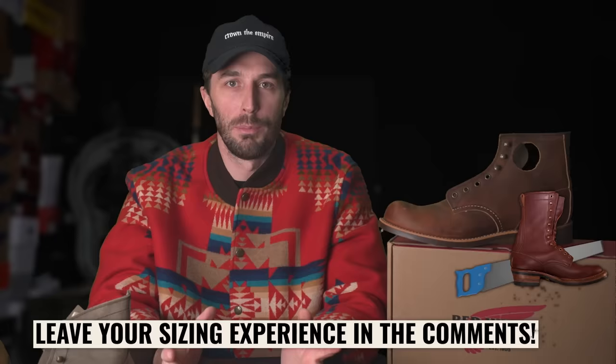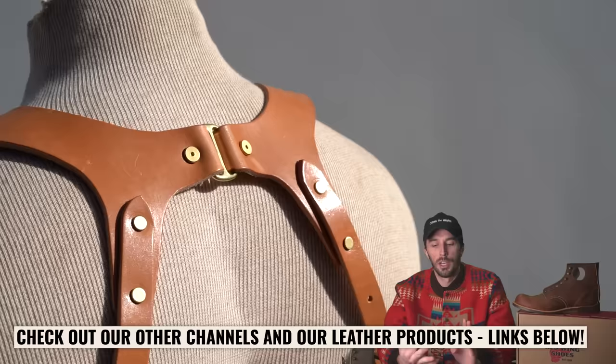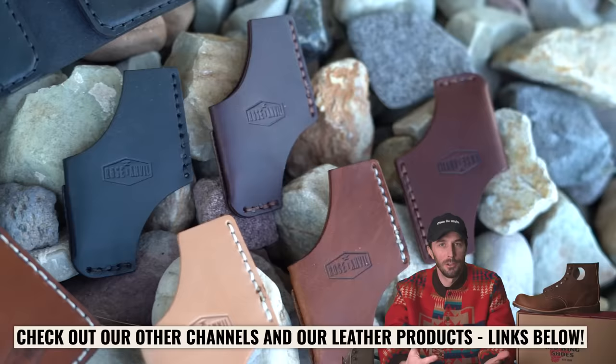Let me know what you think — what are your theories on why it's not as popular? Which one do you like more? What are your experiences with both? The comment section is also a great resource for sizing, so put your sizing info below. Thank you all for supporting everything we do with this channel, the Rose Ample 2 channel, the Builds channel, and all the handmade leather goods we make here in the shop. Thank you, see ya.